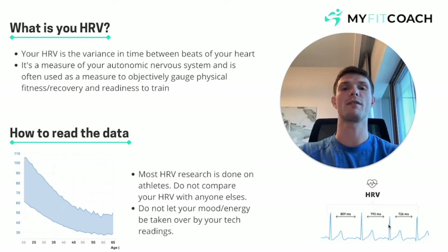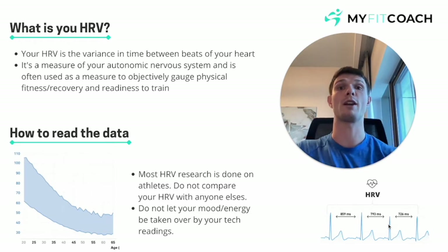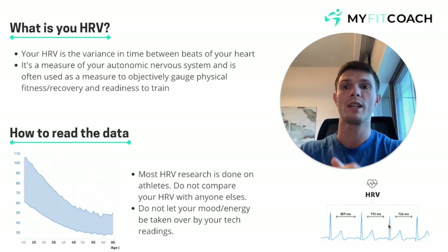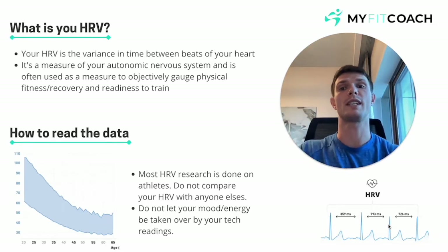What HRV is, is a measurement of your autonomic nervous system, made up of your parasympathetic nervous system and your sympathetic nervous system. What you need to know is it's a measure to objectively gauge physical fitness as well as readiness to train.